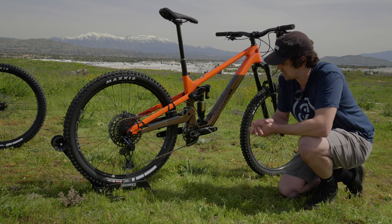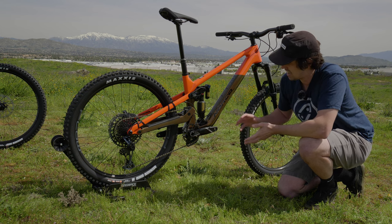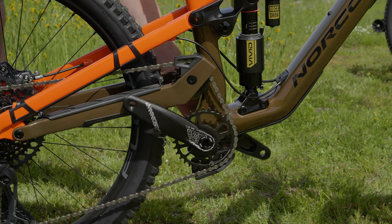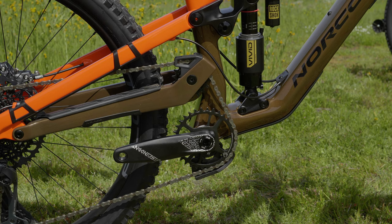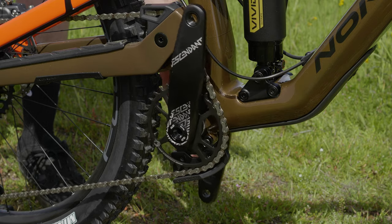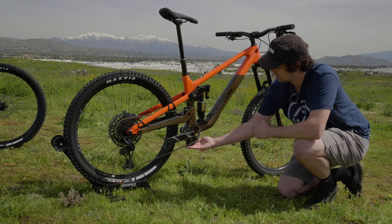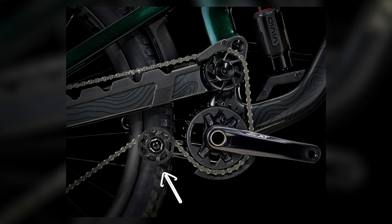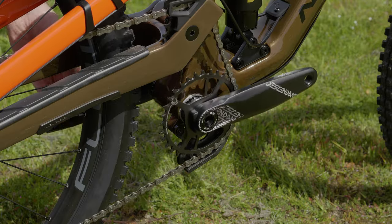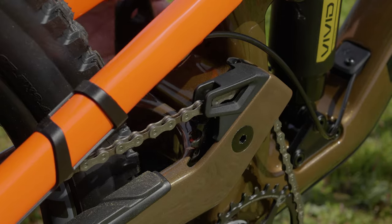One cool feature about these new bikes from Norco is they feature a proprietary chain guide or bash guard on the bottom. One characteristic of a high pivot bike is that since the chain is coming from the upper pulley, it's not engaging nearly as many teeth as a normal chain ring would on a normal suspension design. Having this lower bash guard with a shelf helps retain that chain, whereas without it the chain might be prone to falling off more. Some companies run a lower pulley to make the high pivot layout work, but the downside is you're introducing another pulley and more drag into the system. With this design, you get that extra security without introducing a fourth pulley.